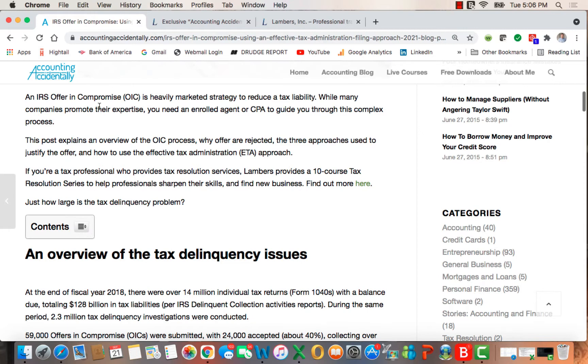OIC is a heavily marketed strategy. I'm sure you've seen television commercials and other ads to reduce tax liabilities. I highly recommend that you use an enrolled agent or a CPA to guide you through this complex process. This article talks about what OIC is, why offers are rejected, three approaches to justify the offer, and how to specifically use the Effective Tax Administration, or ETA, approach.